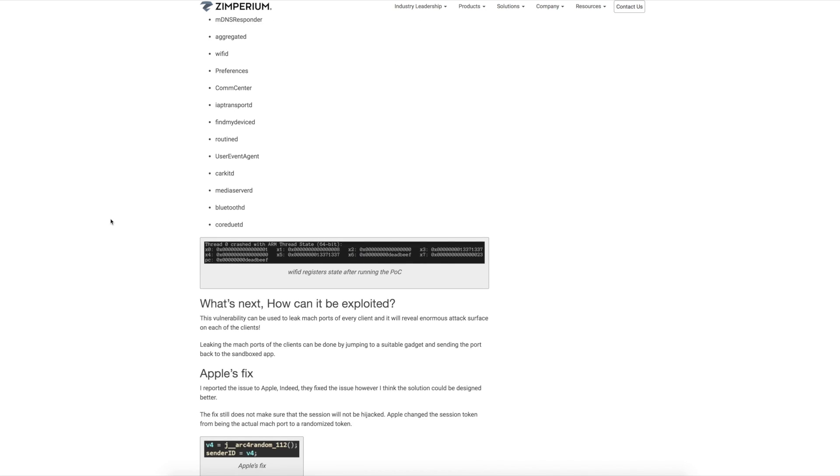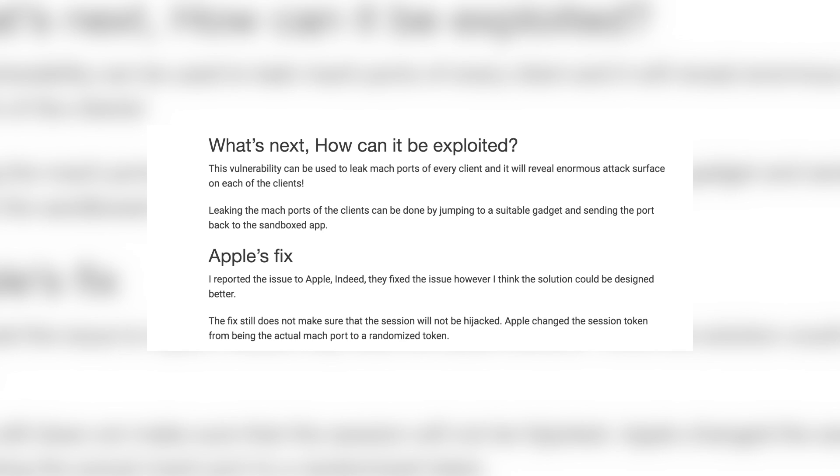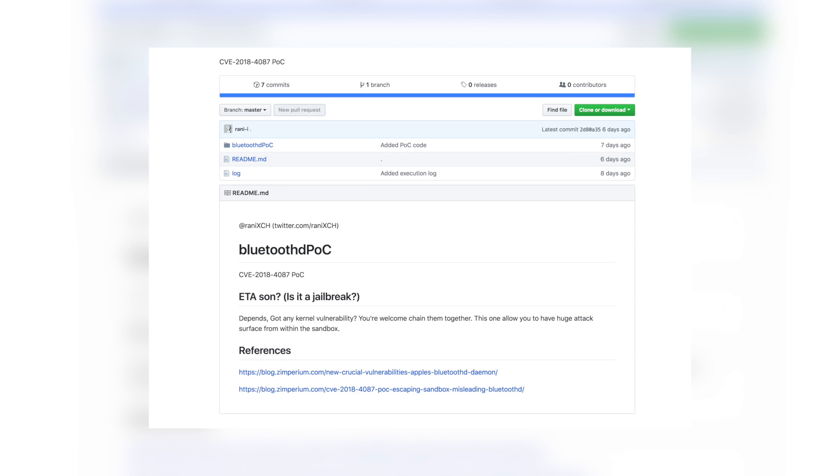He specifically explains that this vulnerability can be used to leak Mach ports of every client and will reveal an enormous attack surface on each of the clients. He also provided the source code hosted on GitHub, where he answered the question 'is it a jailbreak?' by saying 'depends — got any kernel vulnerability? You're welcome to chain them together.' This does move us a little closer to an iOS 11.2 through 11.2.2 jailbreak.